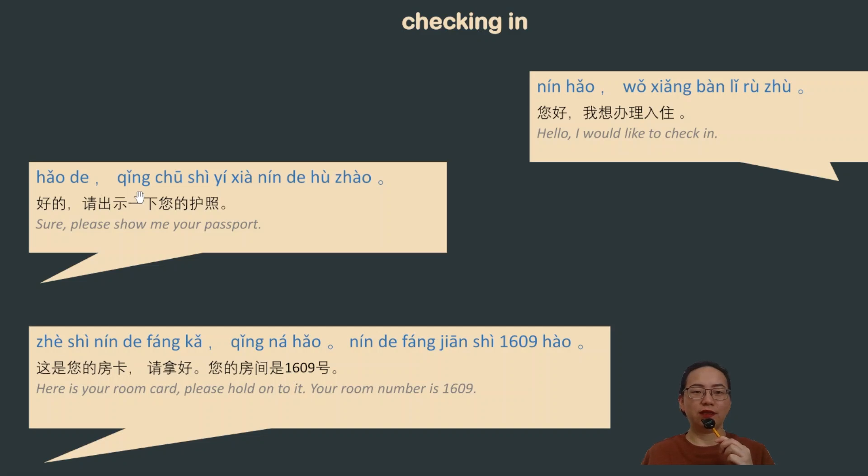The hotel staff would say: 请 (please) 出示 (to show or to display) 一下 (a bit) 您的 (your) 护照 (passport). After saying that, the hotel staff may need to type in your information into the computer, which normally takes two to three minutes.